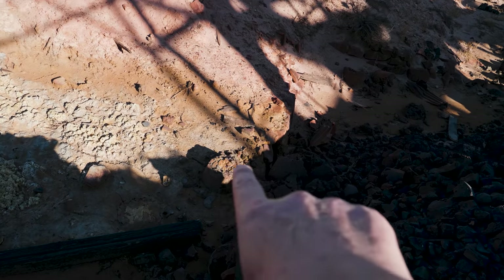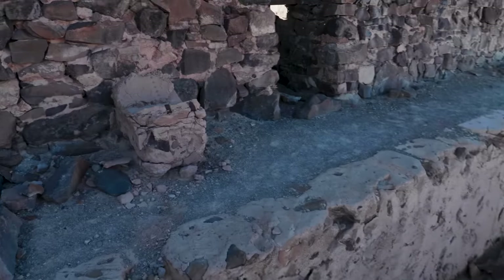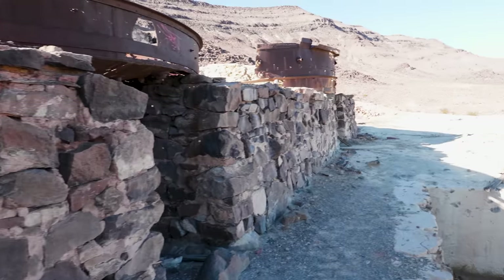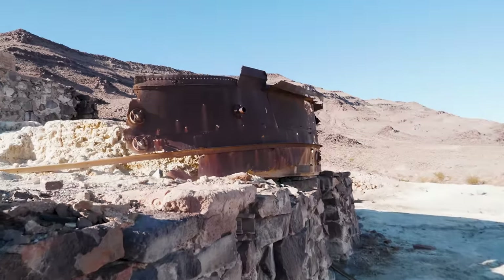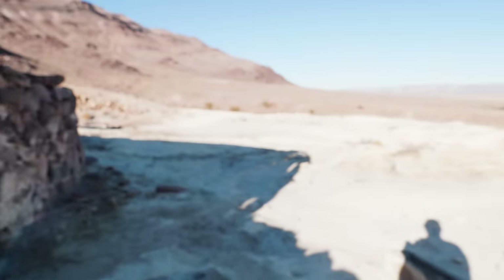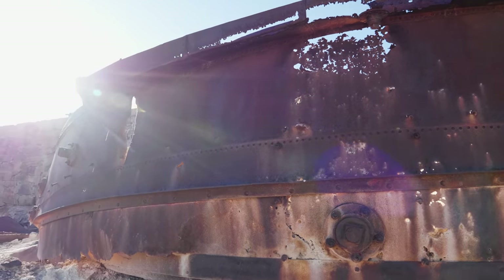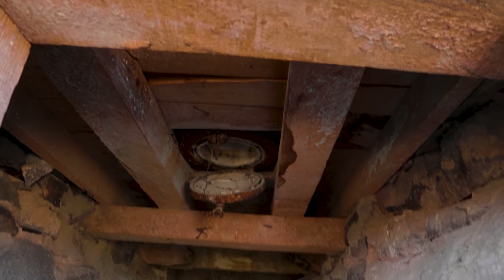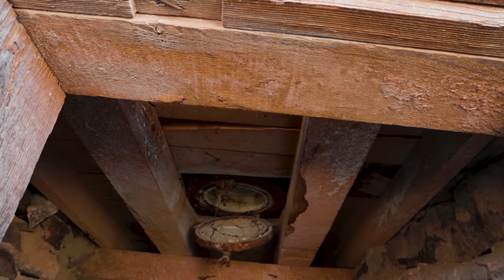That right there — that weird cone thing — is actually coming out of those big steel crucibles. There's a little drainage pipe right there, and there's the valve that you would use to open it up. Can you imagine being the poor guy whose job it was to climb underneath here and break open that valve so that all of this fluid can drain out?